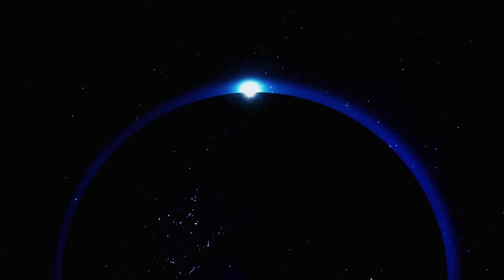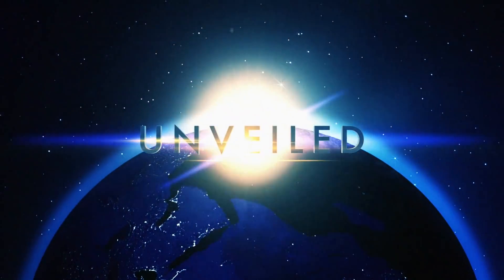This is Unveiled, and today we're answering the extraordinary question: how long do vaccines take to make?